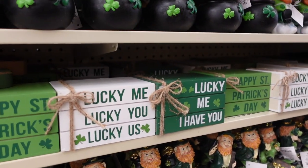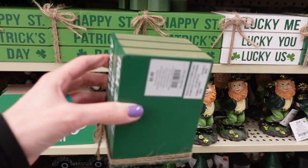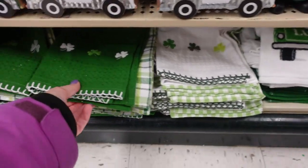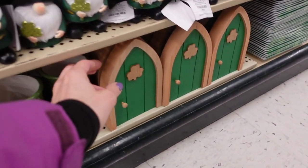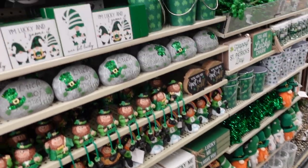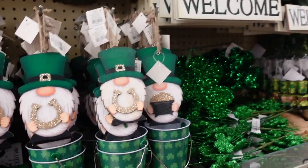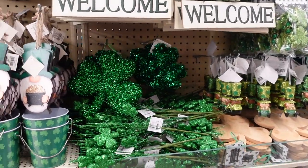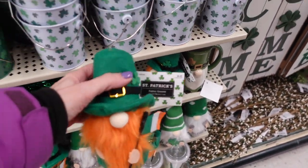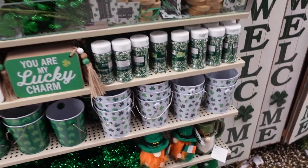Happy St. Patrick's Day, Lucky Me, Lucky You, Lucky Us — really cute signs. These look like books but they're actually a stacked decor piece for $6.99. Little trucks for $3.99, some dish towels. Oh my gosh — look at this little leprechaun door, like your leprechaun could come through — $6.99! I have to come back for that. This store is my favorite for decor. A little gnome for $2.99. Things usually go 40% off first, then 50%.